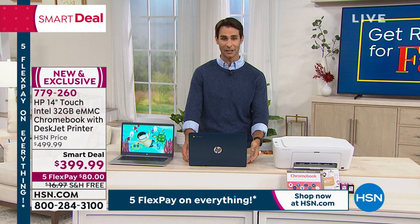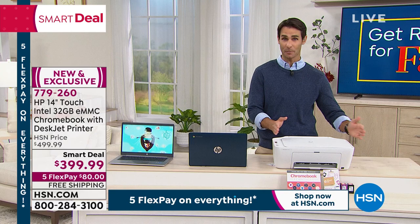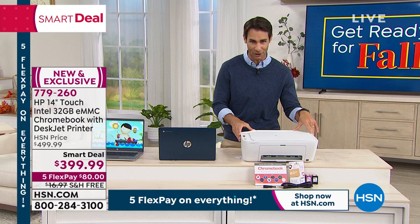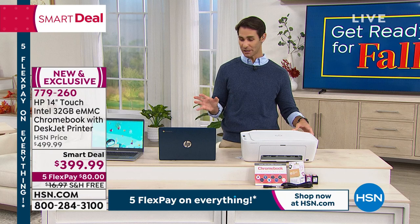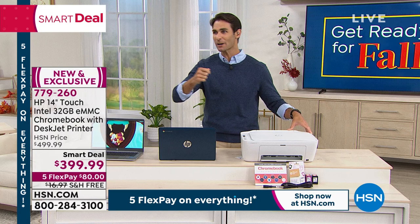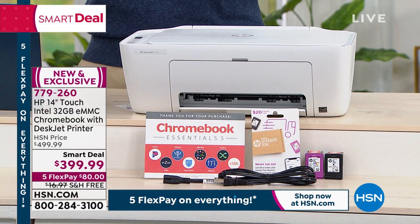For $399.99, five flexible payments and free shipping, not only are you getting your Chromebook — but take a look at this. This comes with that $399.99 — this is a brand new HP DeskJet printer. Print, scan, copy — you can do all of that wireless, from your Chromebook or your phone. You're also getting the black ink cartridge, the tricolor ink cartridge, and you get to sign up for Instant Ink — giving you eight months of ink. HP sends you the ink before you even know you need it, so you're never running out late at night for a school project or work project.